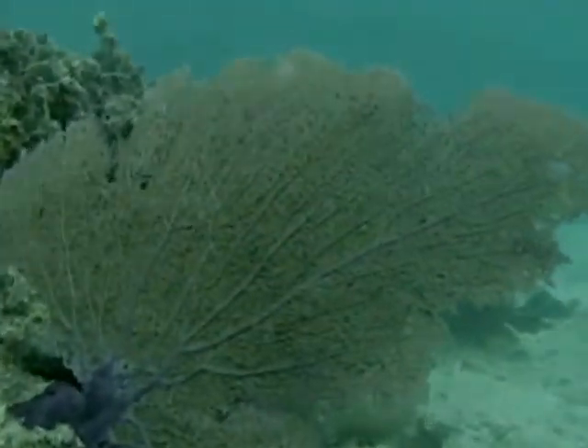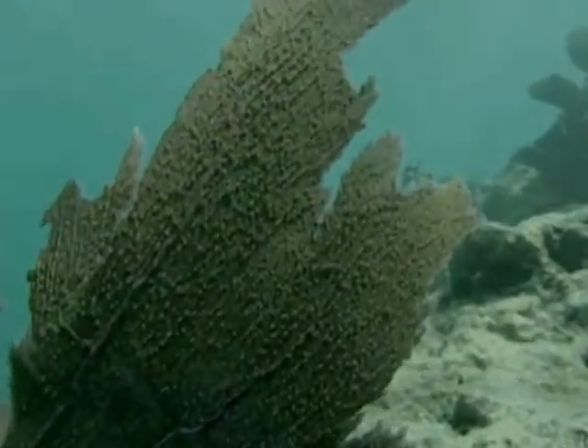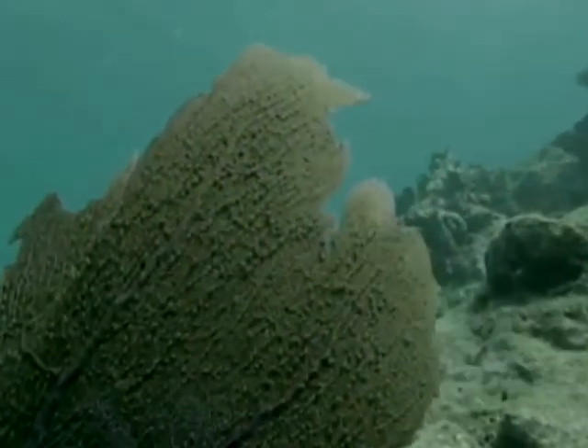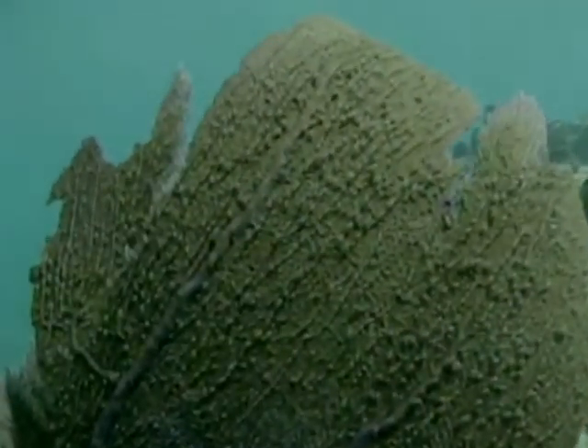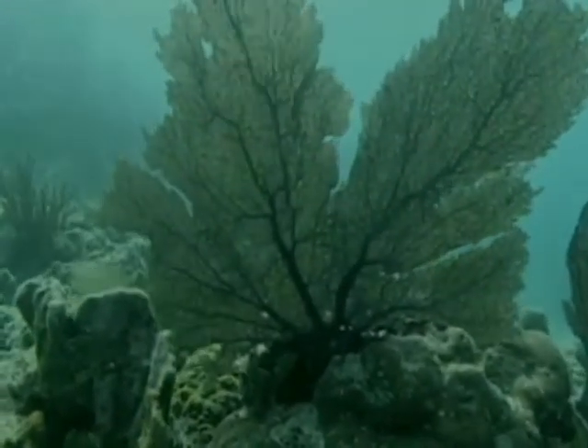Although it resembles a plant, the Sea Fan is actually a colony of small animals. These tightly meshed organisms extend from a central skeleton to form polyps pumped together on the branches. Growing to be about two to six feet high, these aquatic animals prefer shallow water but can live in as deep as a hundred feet.